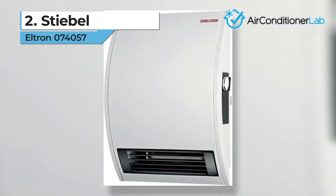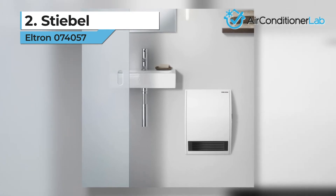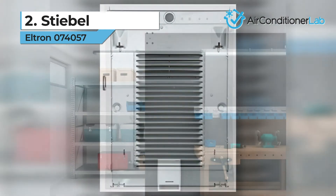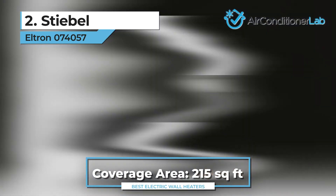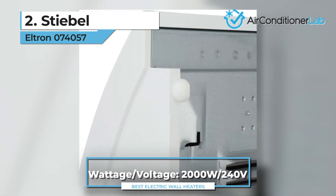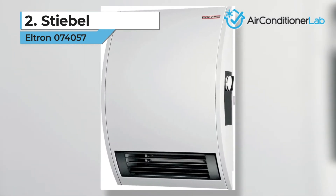Today's runner-up is the Stiebel Electron 074057. Nothing seems worse than getting out of bed on a frosty winter day and trying to get ready in a freezing cold bathroom. Thanks to this heater from Stiebel, that no longer has to be an issue. This electric wall heater can heat small rooms up to 215 square feet. One of our favorite features of this model is the timer-controlled boost. This function allows you to turn on the timer for 60 minutes and it will automatically start heating the room with maximum heat output.